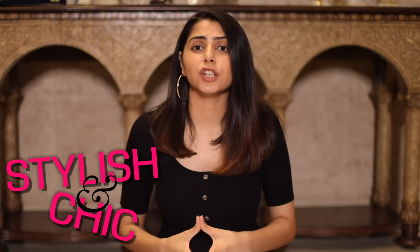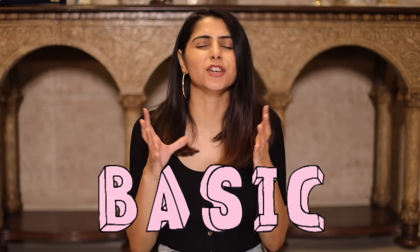I think looking stylish and chic all comes down to the little things — how you style it, how you accessorize it, how you make a very basic outfit look not so basic.